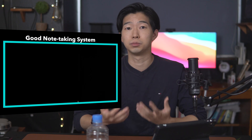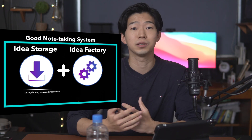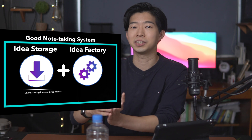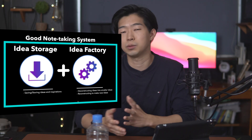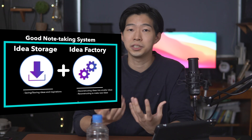Hey everyone, welcome to my channel. A while ago, I explained my digital note-taking system. In essence, my second brain consists of two parts: Idea Storage and Idea Factory. Idea Storage is like my personal library where I collect articles, videos, podcasts, and documents, filter these items, and organize them. Idea Factory, on the other hand, is where I distill these items by summarizing and analyzing them and finally create my own ideas and content.